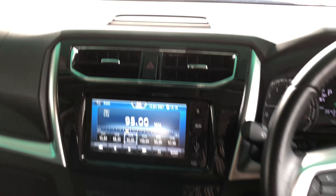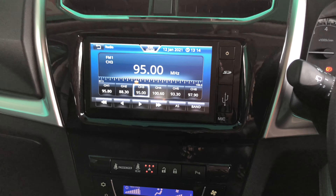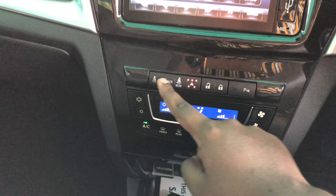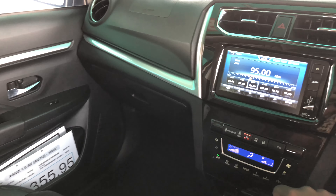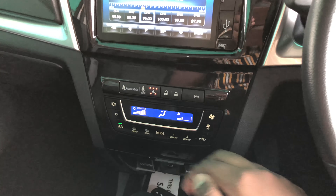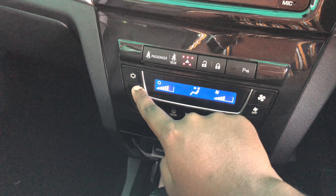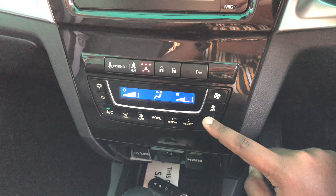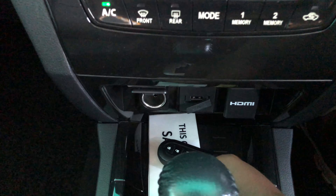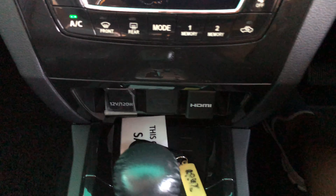Moving to the center, you get air-con vents and a hazard light switch. Below that are the front and rear passenger seatbelt warnings and central locking. Parking sensors are here as well. The digital manual air conditioning controls include fan speed, temperature, air conditioning toggle, front and rear defrost, different modes, two memory settings for climate control, and a circulation button. Down here you also get a 12-volt socket, an HDMI port, and a USB port, plus a storage area.